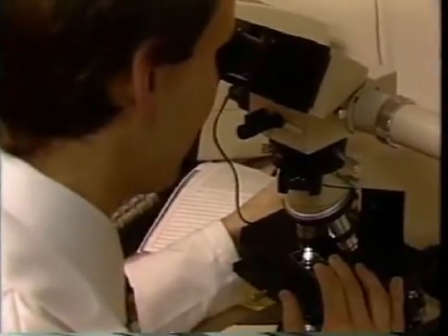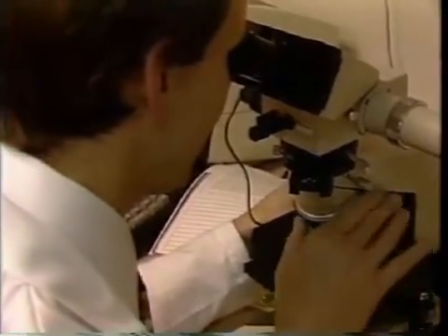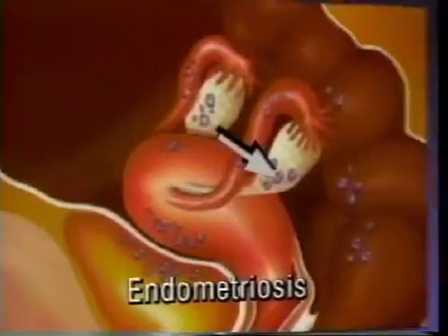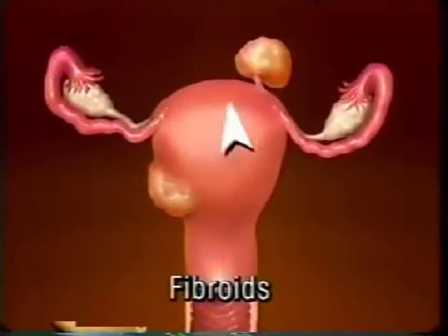Laparoscopy can be used to take samples of tissues to be analyzed in the laboratory. It can also be used to perform operative procedures to remove abnormal tissue, such as endometriosis or fibroids. Before you give your permission to undergo laparoscopy, you and your doctor will have discussed the specific reason that this procedure was recommended in your situation.